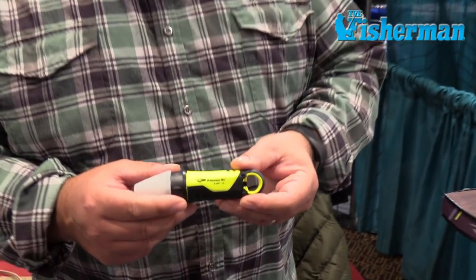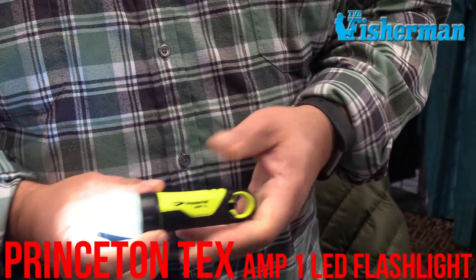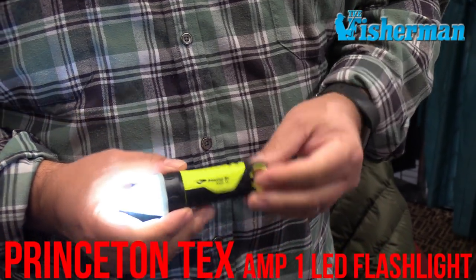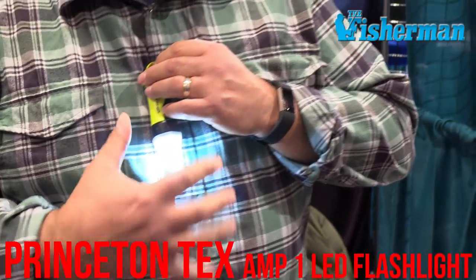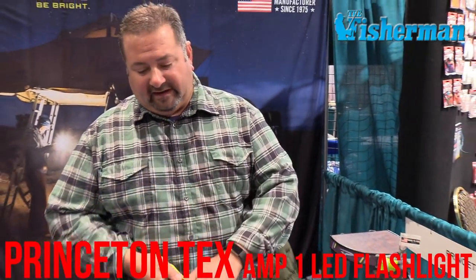This is the Amp 1 LED flashlight — 100 lumens, waterproof to 100 meters. Twist it down and you've got an area light you can hang around your neck on a lanyard — a nice little area light to tie your lures on. Or detach the cap and you've got a 100-lumen flashlight to look down the jetty or down the beach. And the best part of this light is you have a bottle opener for those after-fishing activities. This retails for about $20 and you can find it at most local sporting goods stores.